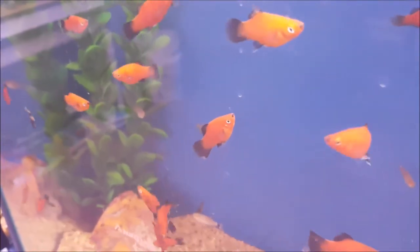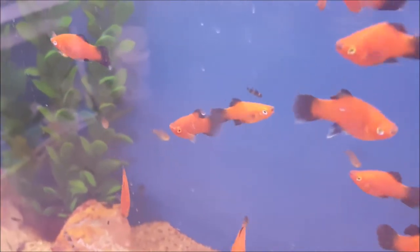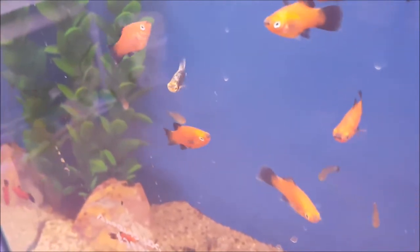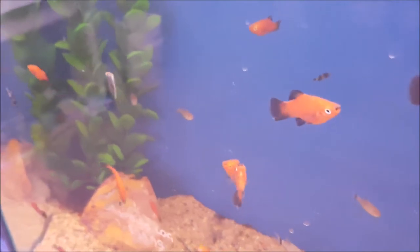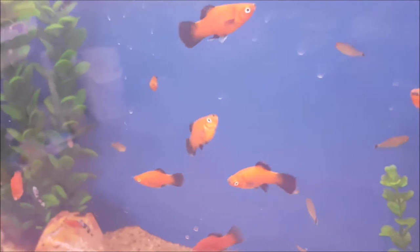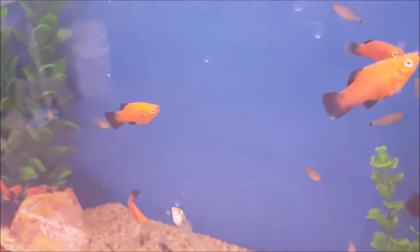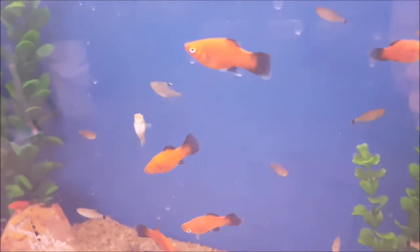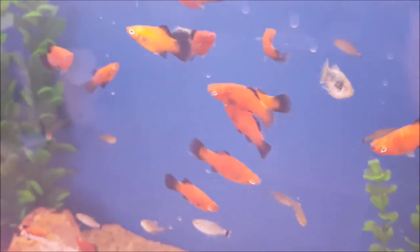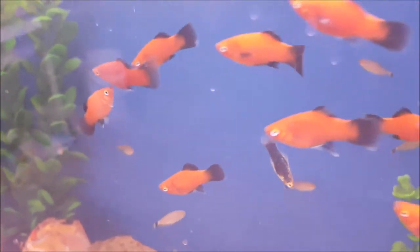The last live bearer I'm going to talk about is the platy. I'm not going to go into too much detail because they're very much the same care as guppies, mollies, and swordtails — a medium sized live bearer that doesn't get too big, coming in a wide variety of colors. They're a non-aggressive wonderful little fish and a great addition for anyone starting out with a brand new fish tank who isn't 100% sure what sort of fish to add.